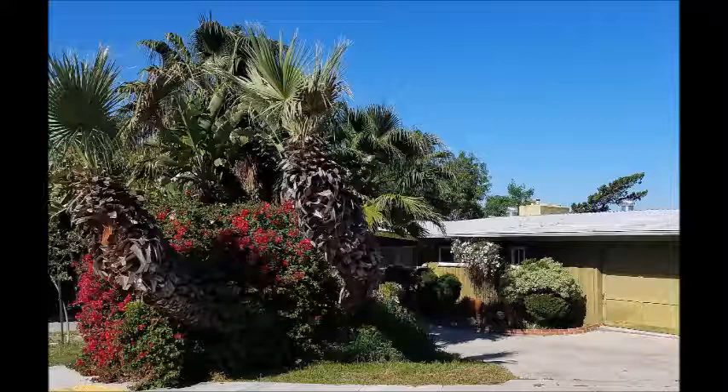This example of an overgrown melee shows a bougainvillea growing through the trees. This grouping of plants is out of proportion with the rest of the landscape and serves to draw your eye away from the nice lines of this simple home.